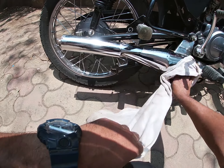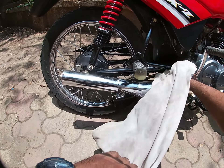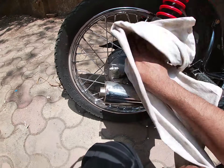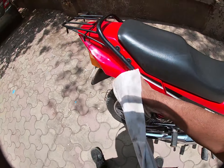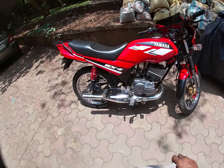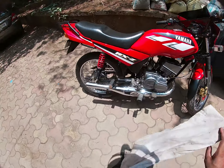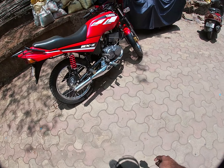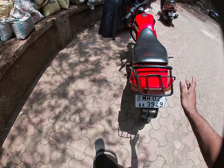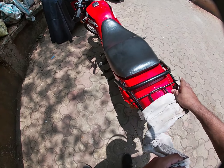Mujhe samajh mein nahi aata logo ko kya milta hai kisi ki bike jala ke — I mean, kya zaroorat kya isme? Yeh bike mujhe bahut pasand hai, I mean it's one of my dream bikes, I'll keep it as a collectible someday. Iska converter chamber bahut sahi dikhra hai. It's all fully restored A to Z.